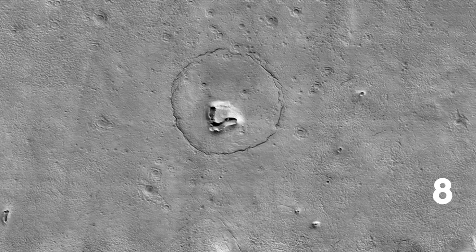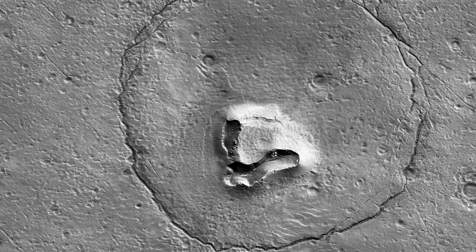Number eight. Captured by the Mars Reconnaissance Orbiter, this unusual geological feature has a striking resemblance to a bear. Or maybe it is a symbol of the past inhabitants of Mars.